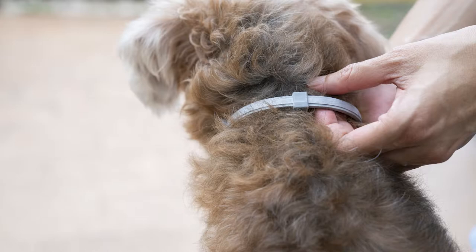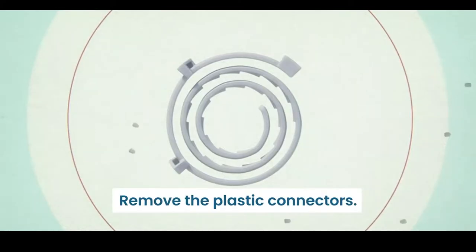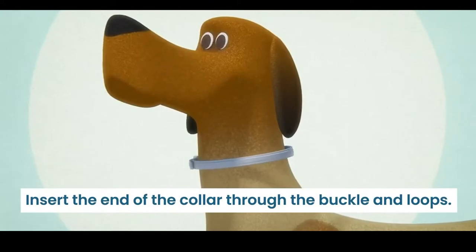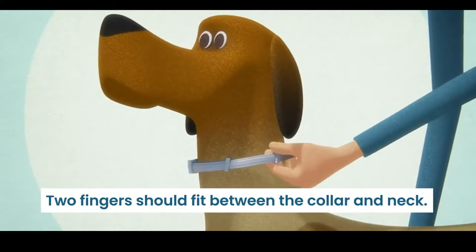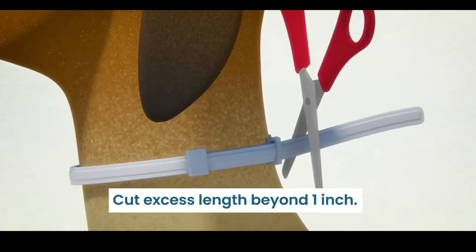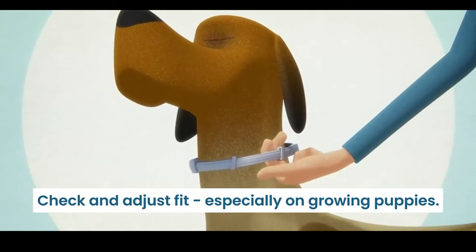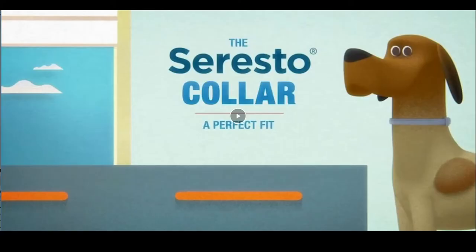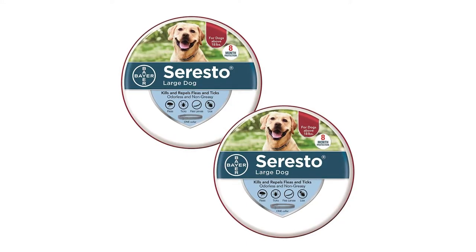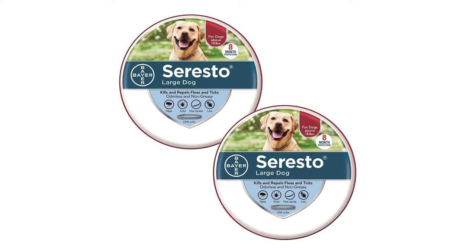Here are our top flea and tick collars for dogs in the order we recommend them. First, the Seresto 8-month collar, sold by famous manufacturer Bayer. This two-pack of collars for large dogs is relatively expensive but quite effective for repelling pests. Each collar lasts for eight months, so this kit offers well over a year of continuous protection against fleas and ticks. Veterinarians often recommend Bayer's Seresto collars, and that's the deciding factor that makes them worth considering over other options.